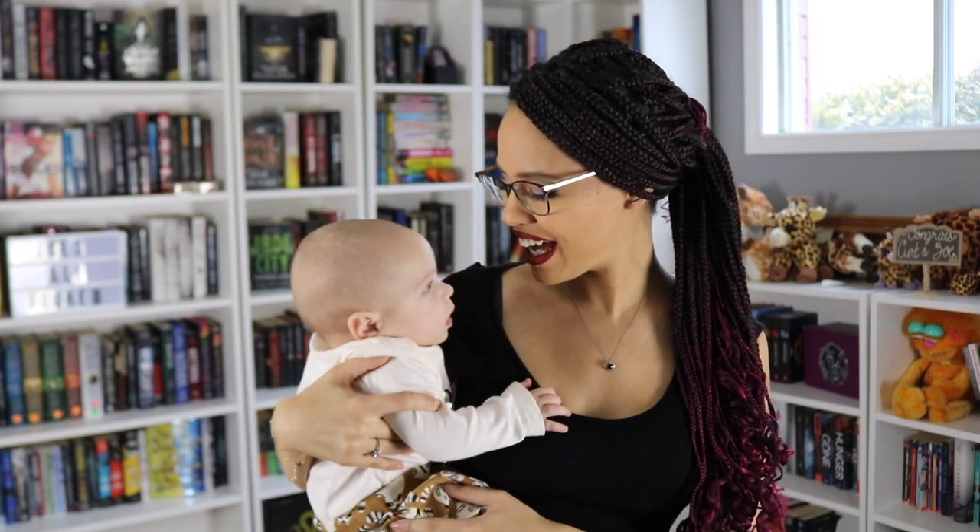Hey guys, it's Zoe and Noah. Today is going to be my 2021 bookshelf tour. Noah was being a little bit of a butthead so he's gonna be here with me for this beginning bit.